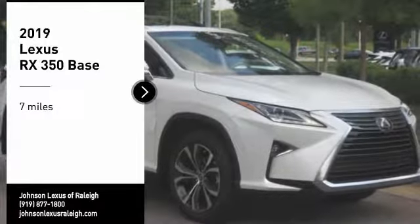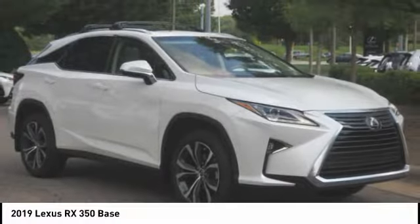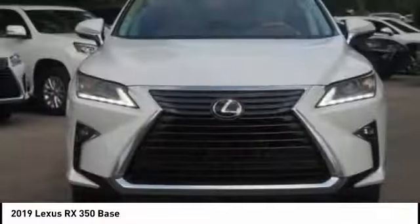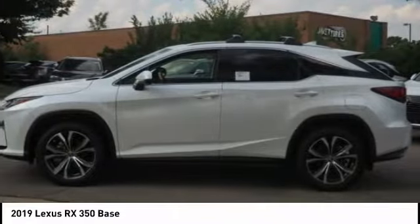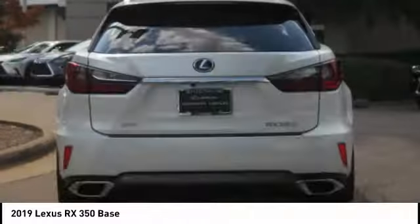Take a ride in the 2019 RX350. The RX350 offers a driver inspired design and intuitive technology that puts you in total control of your interior.